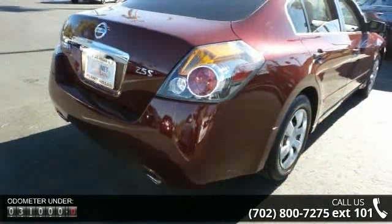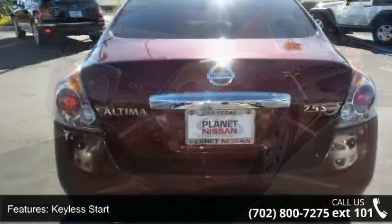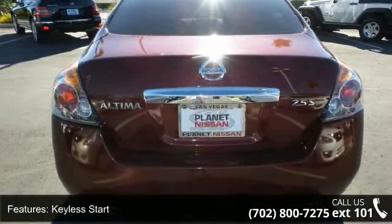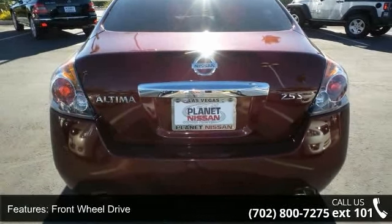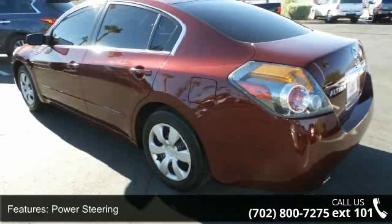This vehicle's top features include keyless start, front-wheel drive, power steering, 4-wheel disc brakes, wheel covers, steel wheels, auxiliary audio input, bucket seats, pass-through rear seat and rear bench seat.